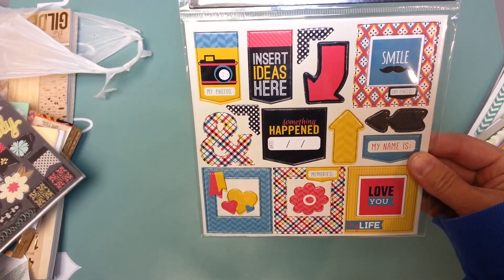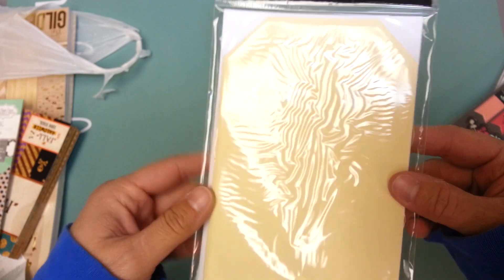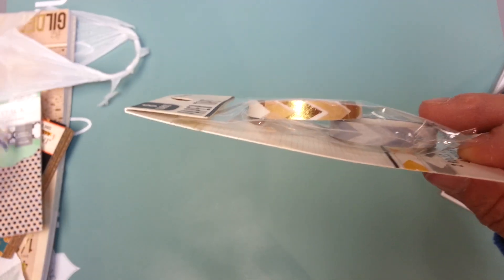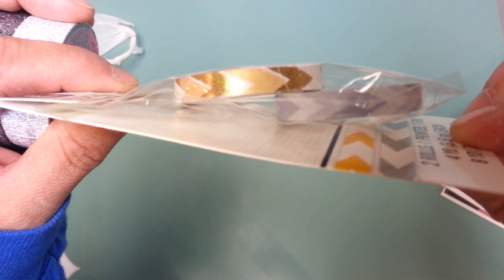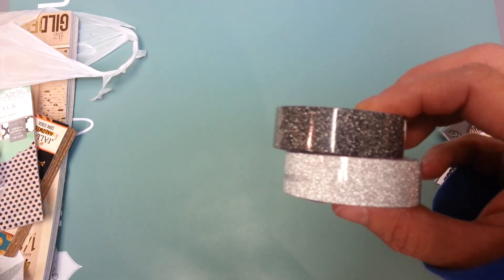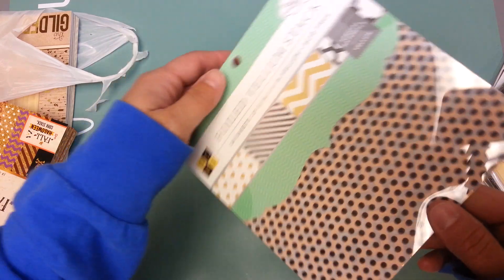Some more chipboard stickers — those were a dollar. And I grabbed these tag card and envelopes for a dollar. I think these were in their regular scrapbooking section — you can see there are arrows and like a golden craft and a silver and a gray. And then I got two of these from the dollar spot. And then a headband for my girls.